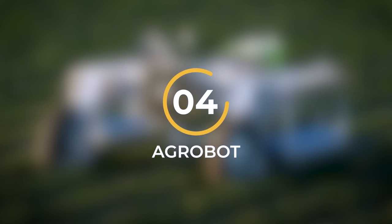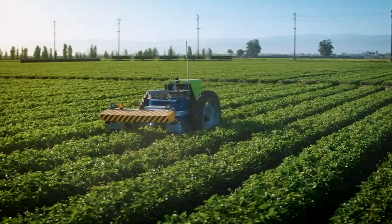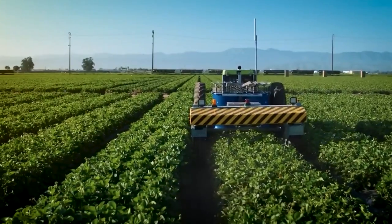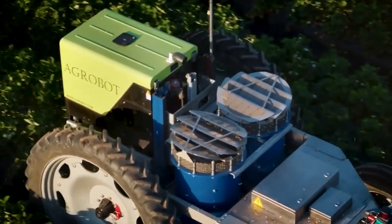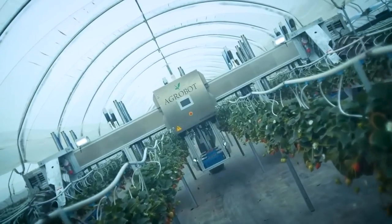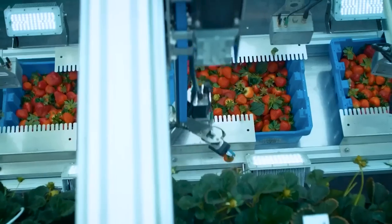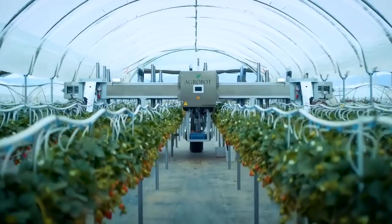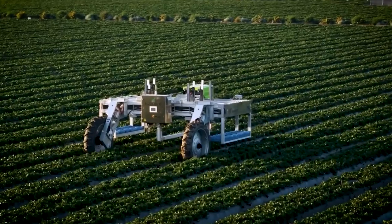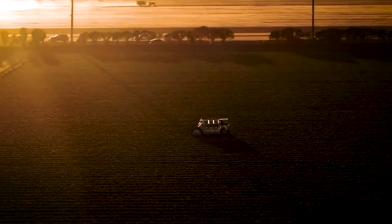Number 4: The Agrobot. The Agrobot is a revolutionary strawberry harvester that is transforming the way strawberries are harvested. This cutting-edge machine combines robotics, computer vision, and advanced picking mechanisms to automate the collection of strawberries with exceptional precision and speed. Equipped with state-of-the-art sensors and cameras, the Agrobot scans strawberry plants, identifying ripe strawberries based on color, size, and maturity. Its advanced computer vision algorithms analyze visual data in real-time, enabling the machine to selectively pick only ripe strawberries while leaving unripe ones intact.